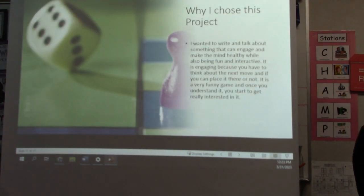Why I chose this project. I wanted to write and talk about something that can engage and make the mind healthy while also being fun and interactive. It is engaging because you have to think about the next move and whether you can place a number there or not. It is a very fun game, and once you understand it, you start to get really interested in it, the same as I do.